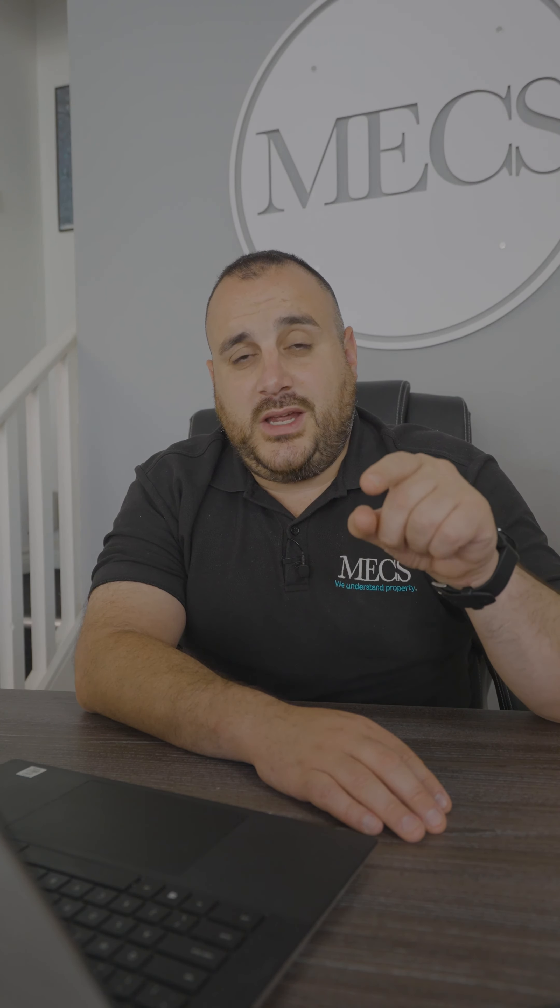If your agent hasn't given you a floor plan for free when selling the home, there's something else they're not doing right too. If you need more information like this and you want to sell your property with an agent that loves floor plans, contact me. My name is Sammy, I'm from Mix. Thank you.